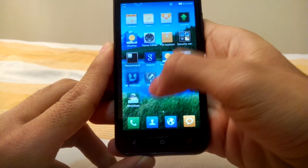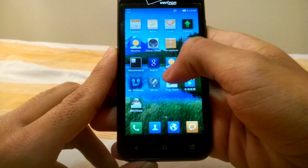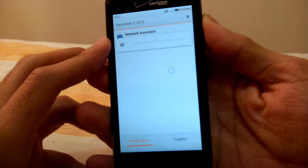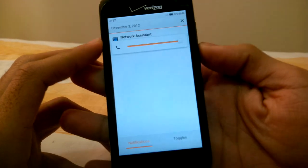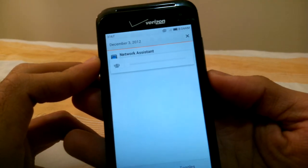The notification shade is available, unlike Jose where he had a problem with the notification shade. Volume buttons work, volume works, and the vibrator works as well.